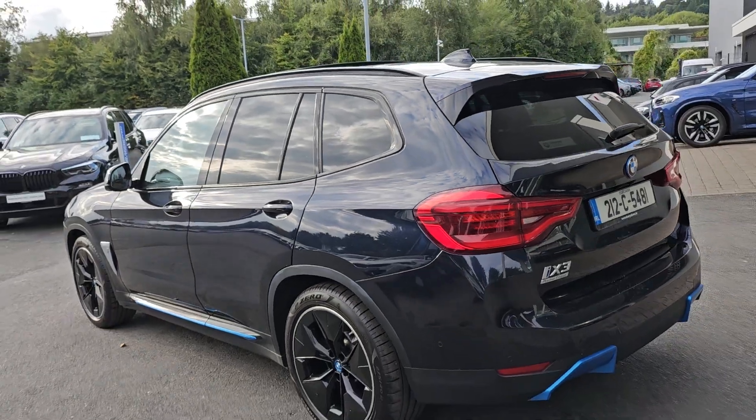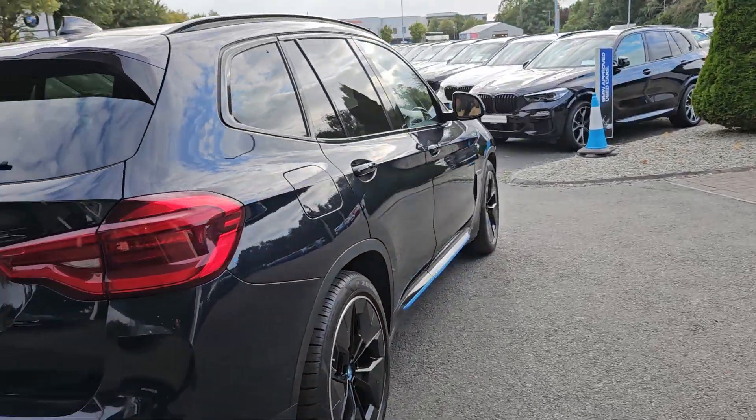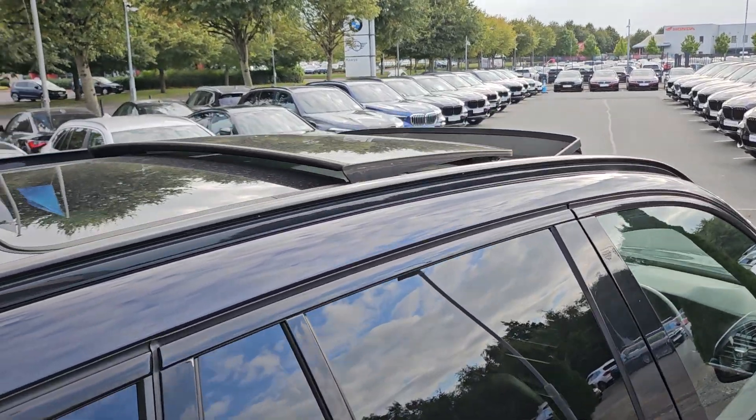The car also comes with a reverse parking camera, electric powered boot door, and a two year unlimited mileage warranty. It also features the tilt and slide panoramic glass sunroof.